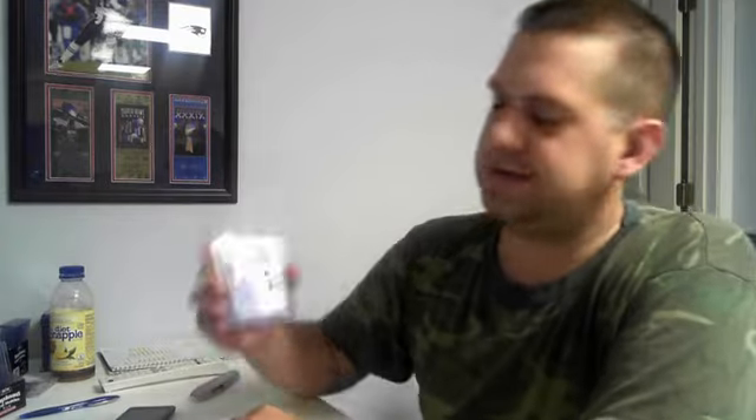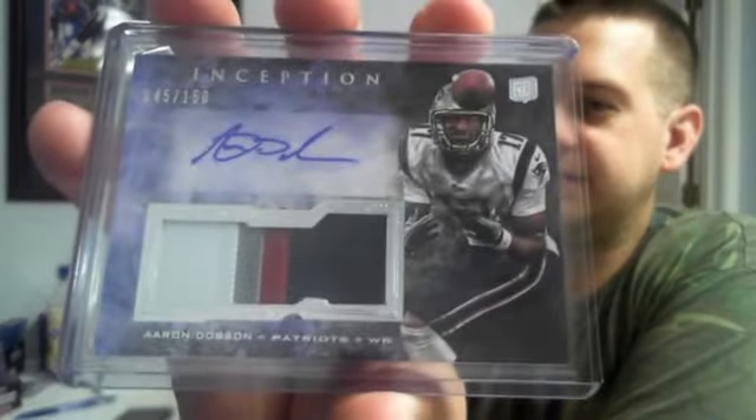And lastly, my PC — well, I think I already have this card — number to 150, four-color, Aaron Dobson. So again, none of the huge rookies. Some wide receivers, good wide receivers, but we didn't get any quarterbacks — no Glennon, no Geno, no Barkley, no Monte Ball, stuff like that. Rookies were kind of lacking a little bit, but overall pretty solid case.